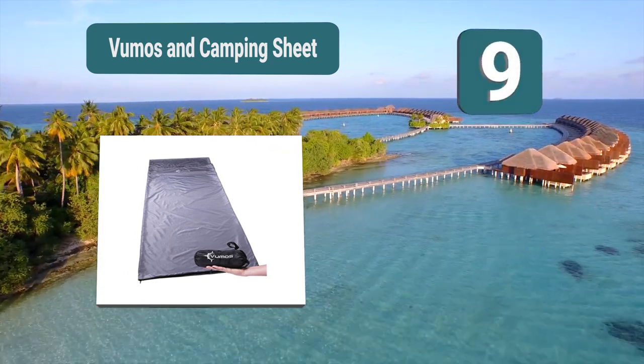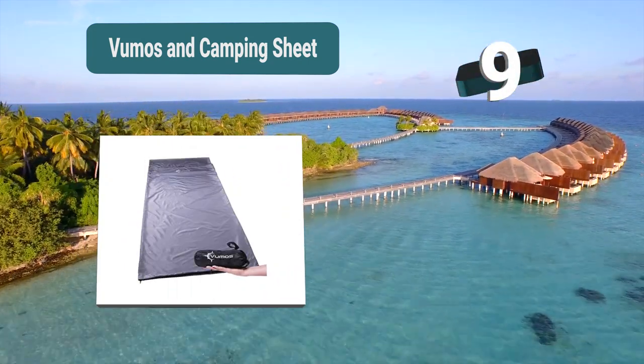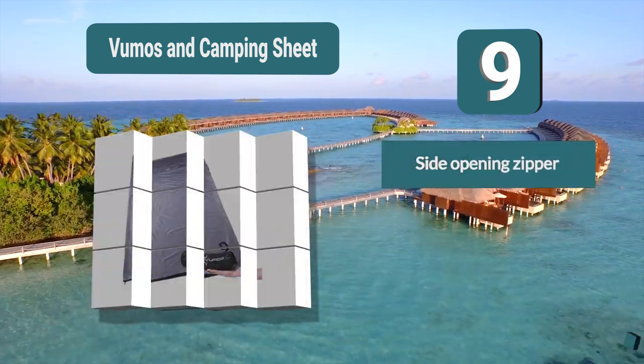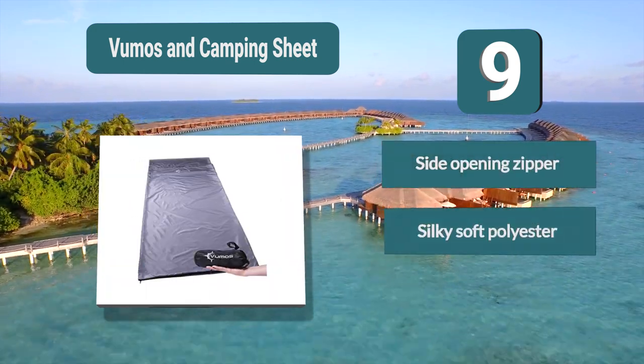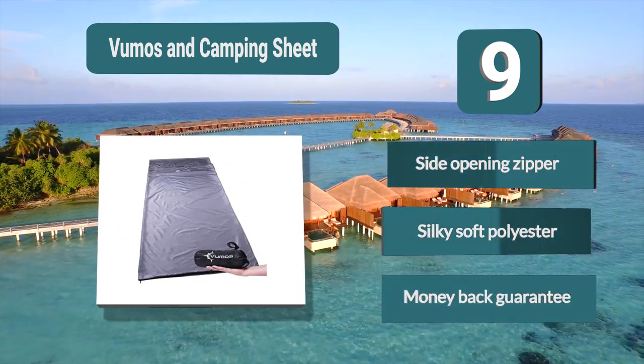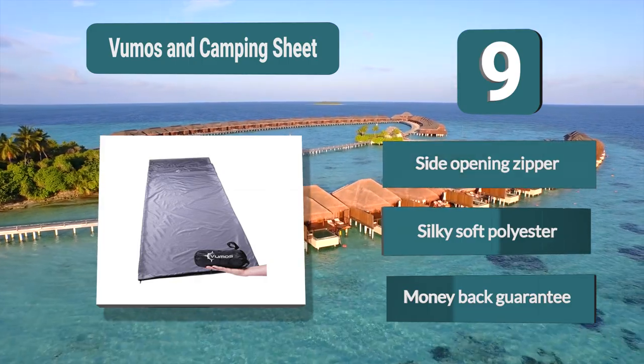Number 9: the Vumos camping sheet. It is made from polyester but has a silky texture which will help to give you a comfortable night of sleep, and it is machine washable too, making it a convenient material. The liner allows you to cover your pillow, and features a side opening zipper, silky soft polyester, and comes with a money back guarantee.